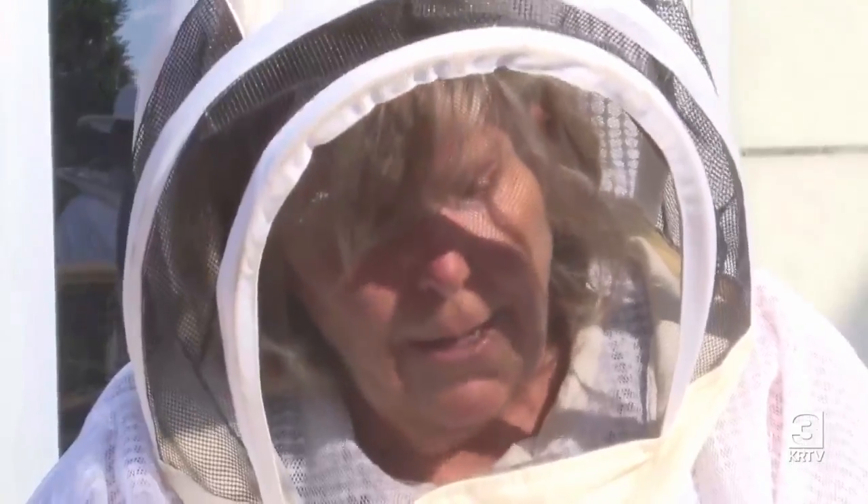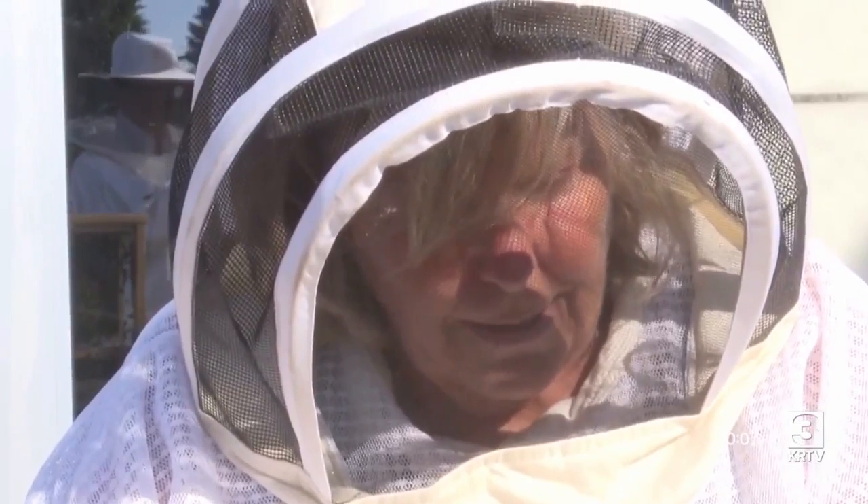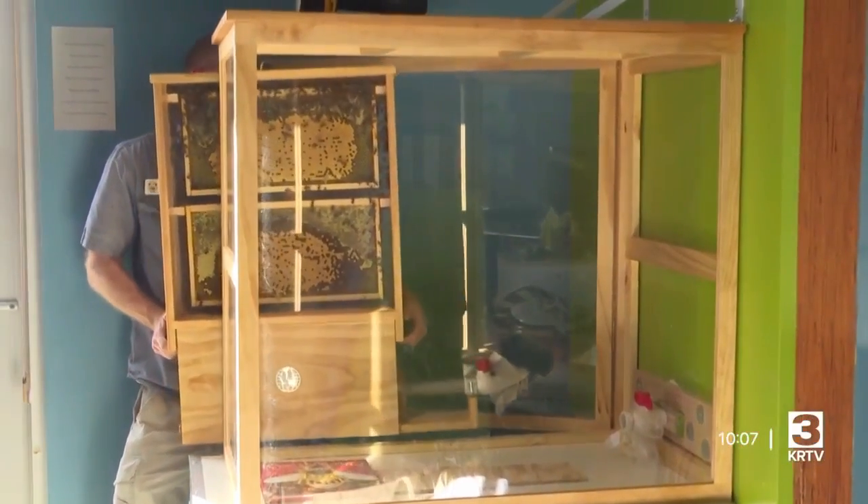The exhibit's new beekeeper, Betsy Brandborg, worked with a contractor to create a see-through box to hold the bees for easy viewing.